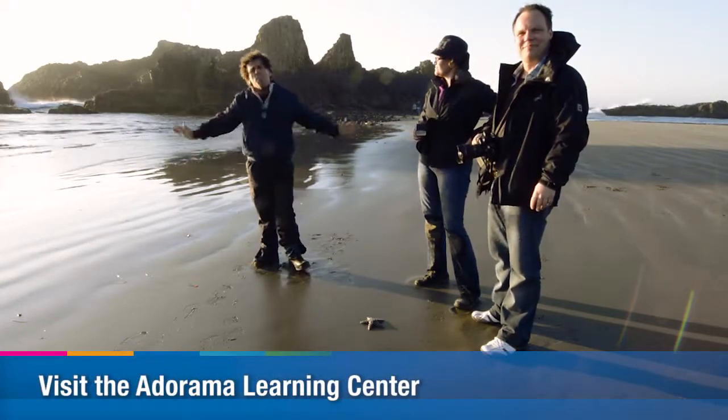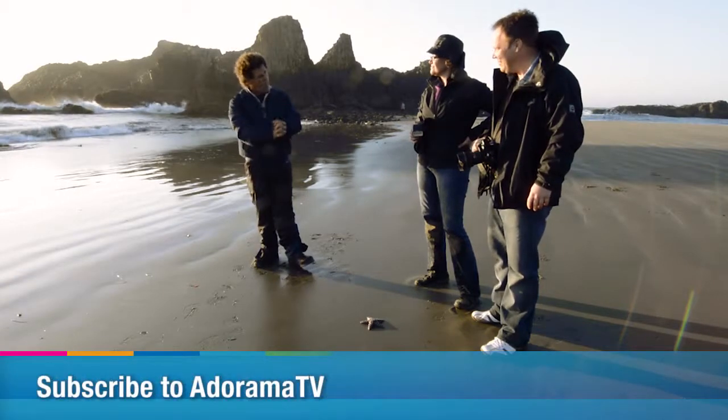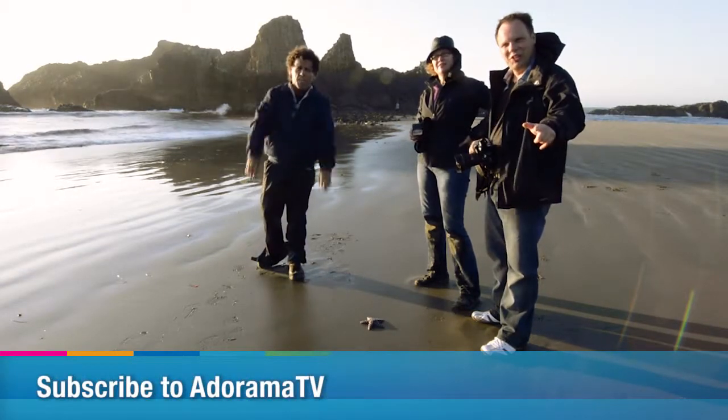Until next time, at the beautiful Seal Rock, Oregon coast, this is Bryan Peterson and all my students saying — YOU KEEP SHOOTING!